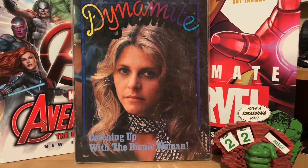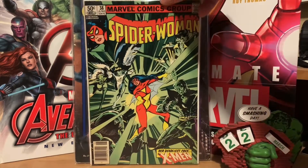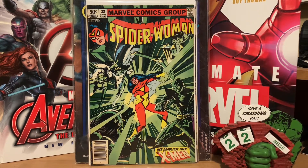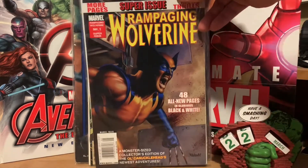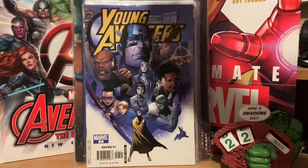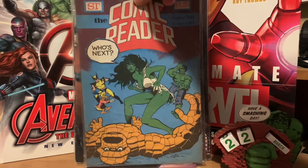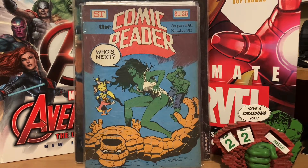Then I went to another booth where this guy had five-dollar boxes — five dollars a piece or three for ten. I ended up buying Spider-Woman number thirty-seven, which is the first appearance of Banshee's daughter, and number thirty-eight, the second part of that story. I also got Rampage and Wolverine number one — I'd never seen it before; it really looks like the old black-and-white Marvel magazines from the seventies. Those three were ten dollars. Then I got Young Avengers number seven and number eleven, and a copy of Comic Reader number one-ninety-three from nineteen eighty-one.